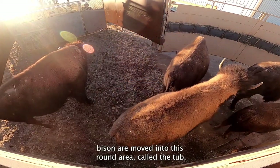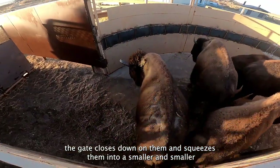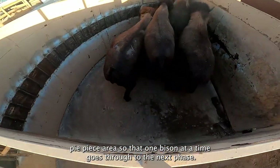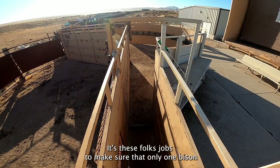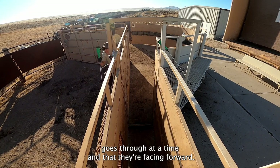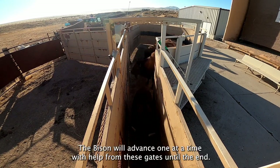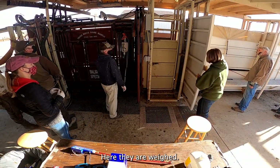Once the bison are moved into this round area called the tub, the gate closes down on them and it squeezes them into a smaller and smaller pie-piece area so that one bison at a time goes through to the next phase. It's these folks' jobs to make sure that only one bison goes through at a time and that they're facing forward. The bison will advance one at a time with help from these gates until the end where they are weighed.